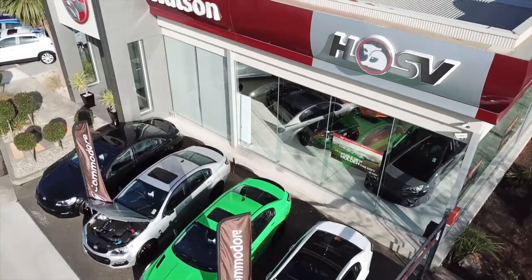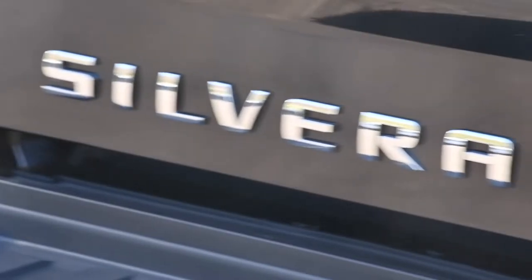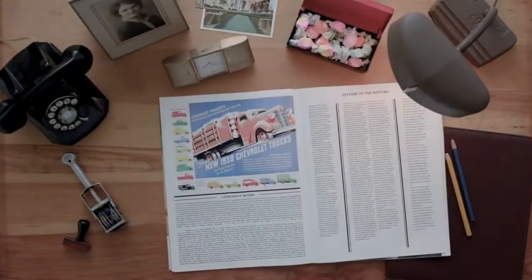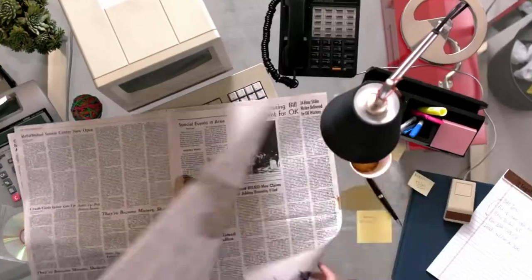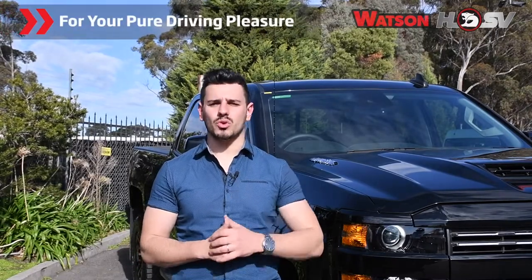Hi there, Nando here at Watson HSV. Are you ready to flex some serious muscle? Meet the Chevrolet Silverado. For over a hundred years, Chevrolet have built strong and dependable full-size pickup trucks, and now they've brought their pinnacle model to Australia for your pure driving pleasure.